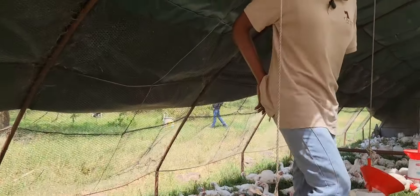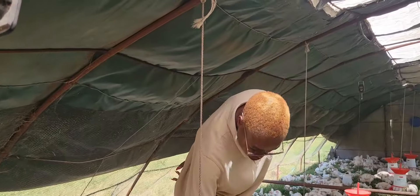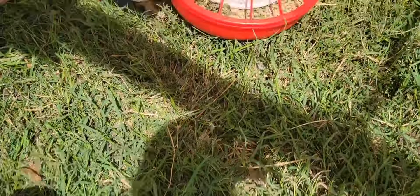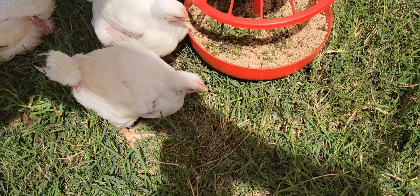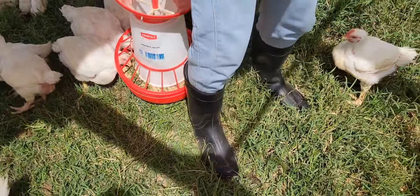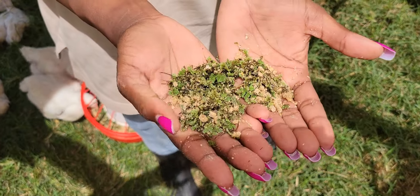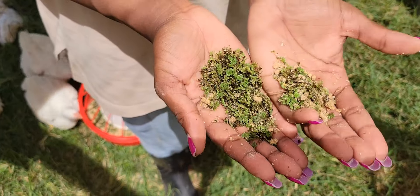When the birds are here we feed them on finisher pellets, as you can see from what we have in these feeders. On top of that we supplement with azolla which we harvest from our ponds, and this helps us with the protein content for the birds.